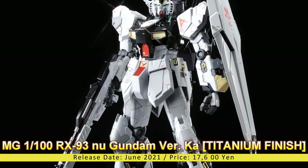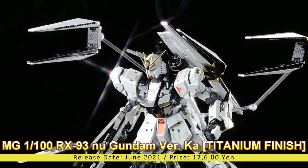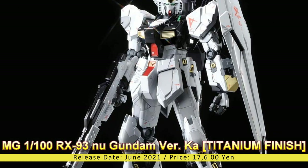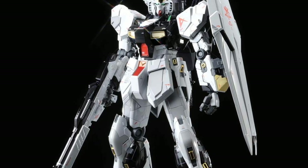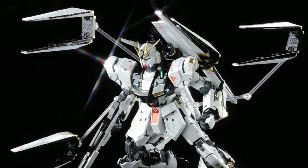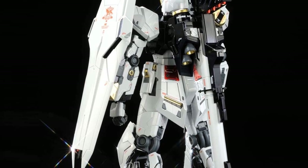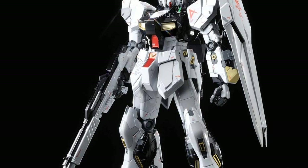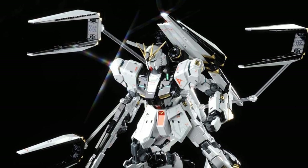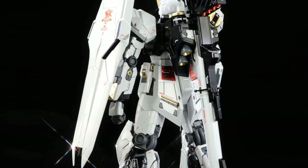Master Grade 1/100 RX-93 Nu Gundam Ver.Ka Titanium Finish. Release Date: June 2021, Price: 17,600 Yen. The Master Grade Ver.Ka Nu Gundam Titanium Finish is making its comeback from 2013 to please fans with its majestic looks and feel. The kit will also be available at the Gundam Base Online Shop's lineup, now available for pre-order for June 2021. The kit indicates a non-limited release, meaning it will also be available at retail shops anytime this year as a reproduction.